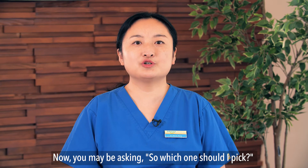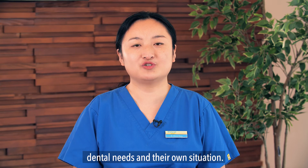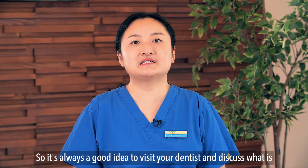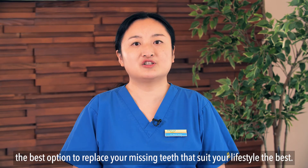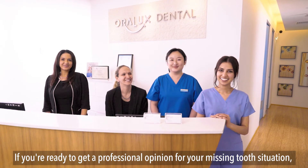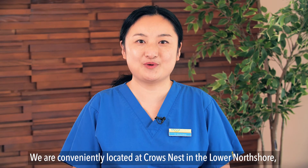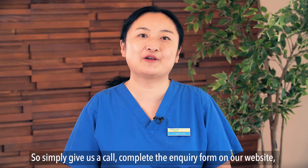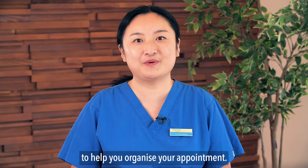So which one should you pick? Everyone's different and everyone has their own unique dental needs and situation. It's always a good idea to visit a dentist and discuss what is the best option to replace your missing teeth that suits your lifestyle the best. If you're ready to get a professional opinion for your missing tooth situation, we would love to help. We are conveniently located at Crows Nest in the Lower North Shore and Bella Vista in the Hills District. Simply give us a call, complete the enquiry form on our website, or direct message us, and we'll be in touch to help you organise an appointment.